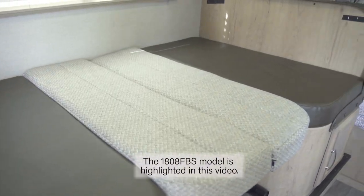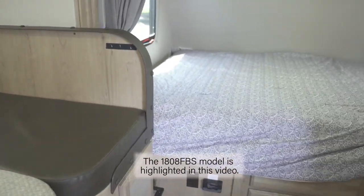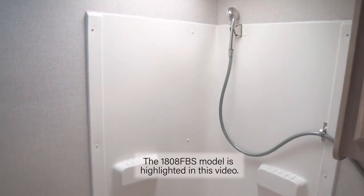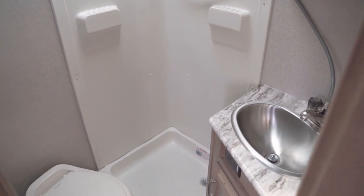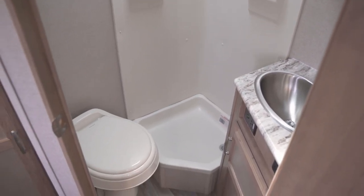This version of the Micro Mini has lots of sleeping space. The bathroom in the Micro Mini is all that you can ask for and more, with a large shower, sink, foot pedal flush toilet, and plenty of cabinet space.